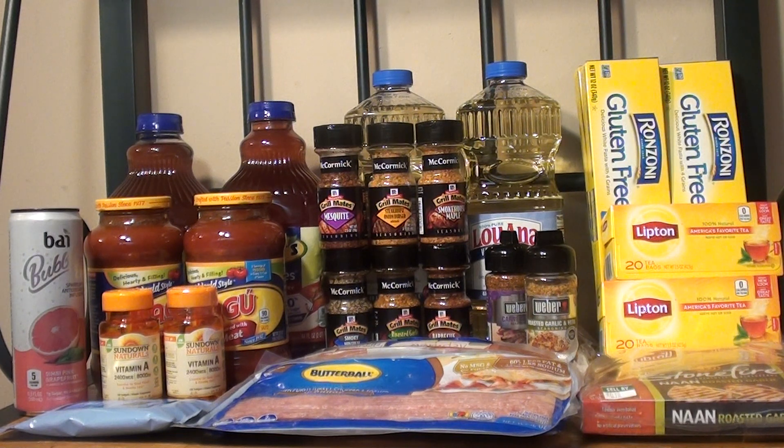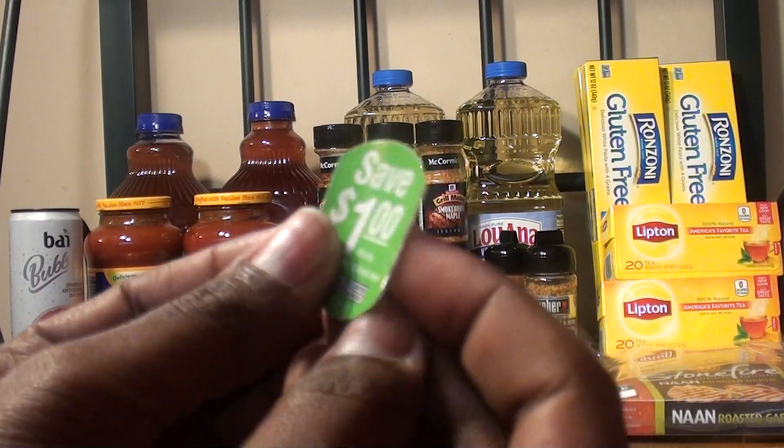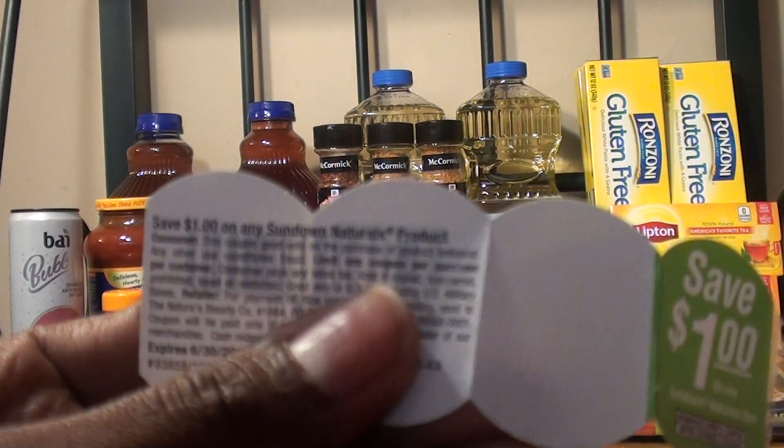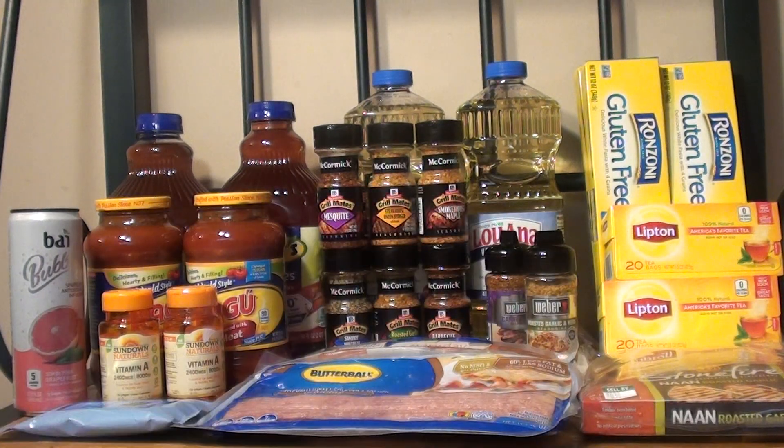The first deal that I took advantage of was the Sundown Vitamins. They are on sale this week — when you purchase two you get $5 auto deducted, and it's for the 24 to 100 count. These are the 100 soft gels. They are $3.99 at my store, so for two of them it was $7.98. After the auto deduct it was $2.98, but there were peelies on them — a dollar off any Sundown Naturals product.